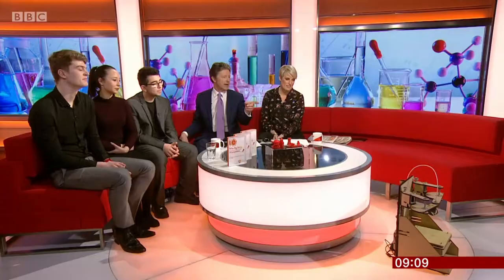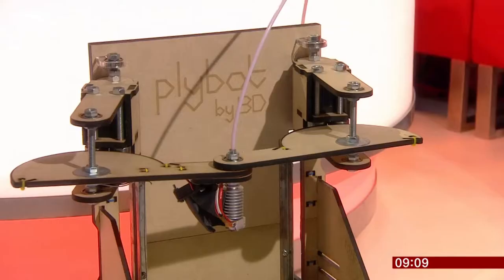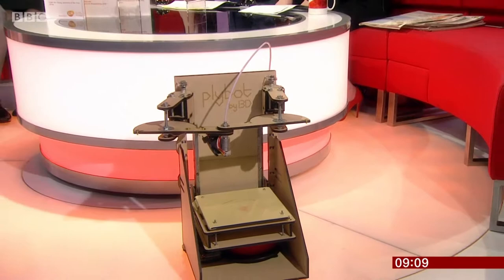Josh, do you want to kick us off? You invented a flat-pack 3D printer, is that right? This is obviously fully constructed here — talk us through the idea. Yes, so I wanted to make it really cheap. I was going to pursue it as a commercial project on Kickstarter, which is why I use arms instead of the traditional linear rails, which are quite expensive. It's also flat-pack as a result, so it packs down to the size of a pizza box and you build it up in about 20 minutes.